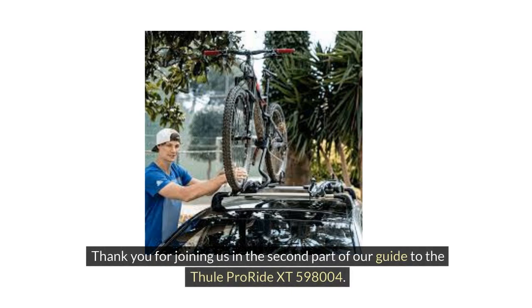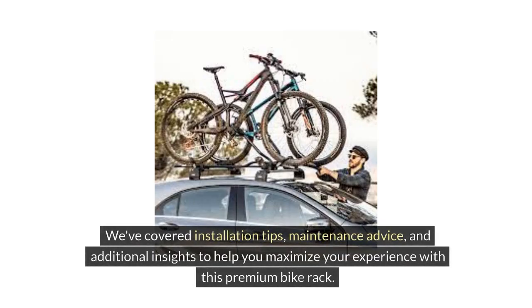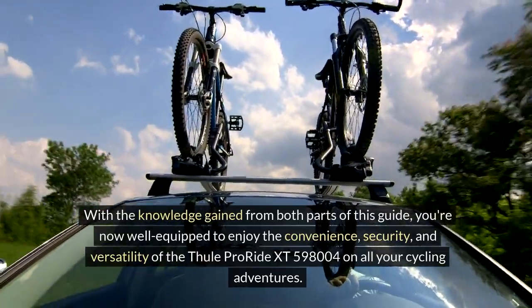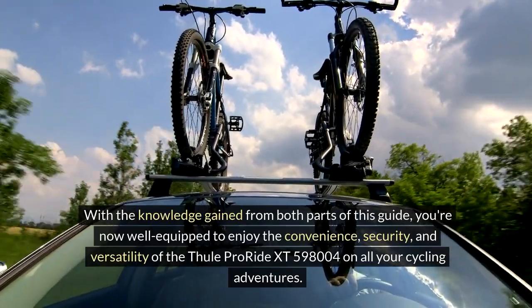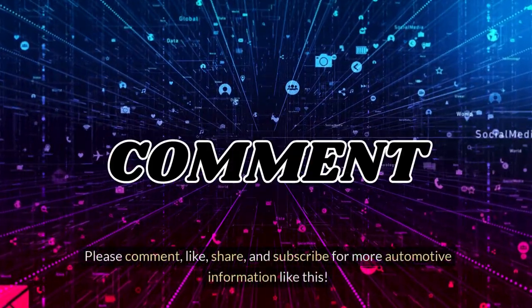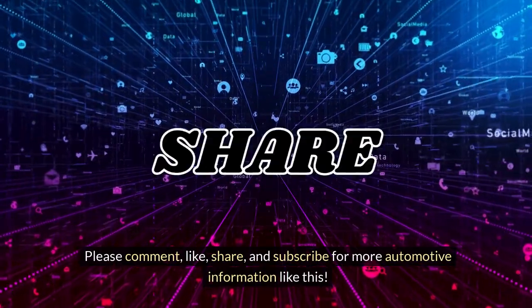Thank you for joining us in the second part of our guide to the Thule ProRide XT598004. We've covered installation tips, maintenance advice, and additional insights to help you maximize your experience with this premium bike rack. With the knowledge gained from both parts of this guide, you're now well equipped to enjoy the convenience, security, and versatility of the Thule ProRide XT598004 on all of your cycling adventures. Please comment, like, share, and subscribe for more automotive information like this. Thank you for watching.